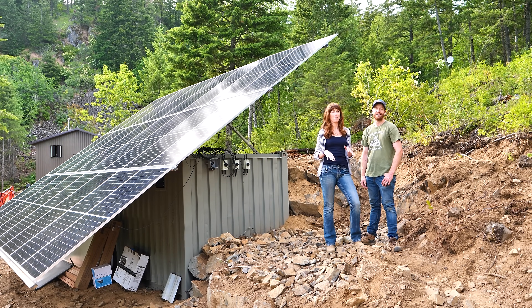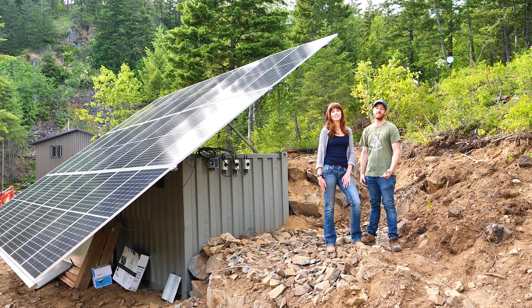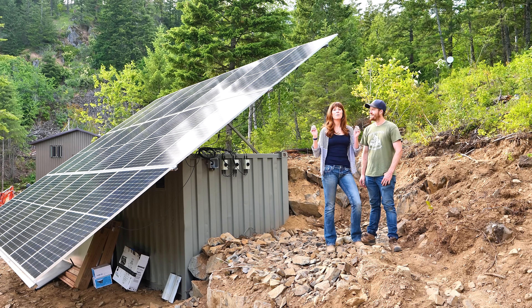Current Connected stepped up and engineered us an amazing residential-style power system that's going to be able to power our entire property and anything we're ever doing here. We are so excited because we have been listening to a generator for the last year and I don't think we're gonna have to fire that thing up ever again. Current Connected does not only off-grid but on-grid systems as well — they source all the components including batteries, inverters, and everything in between.